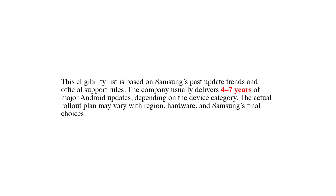This eligibility list is based on Samsung's past update trends and official support rules. The company usually delivers four to seven years of major Android updates depending on the device category. The actual rollout plan may vary with region, hardware, and Samsung's final choices.